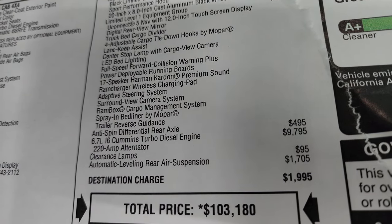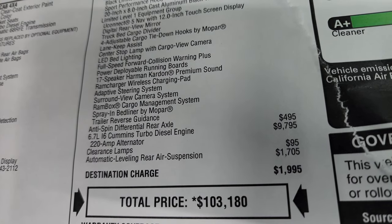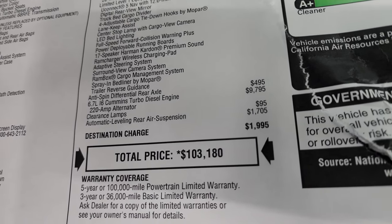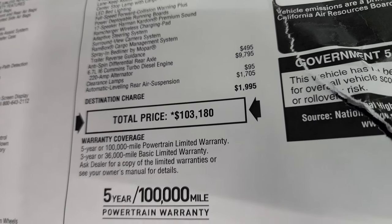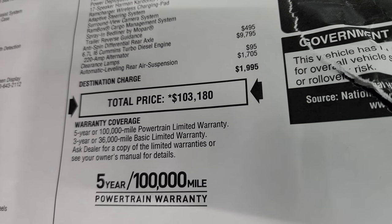This one also has the anti-spin rear differential, which is $495. The Cummins diesel is a $9,795 option. Clearance lamps are $95, and this one also has the automatic leveling rear air suspension for $1,705. Your total MSRP on this truck is $103,180.